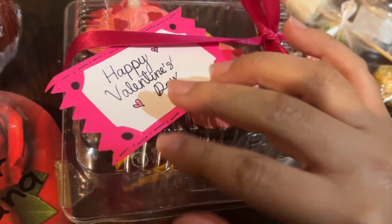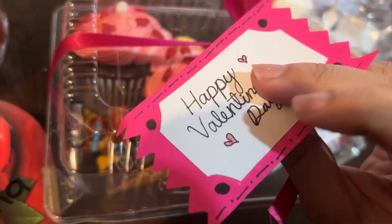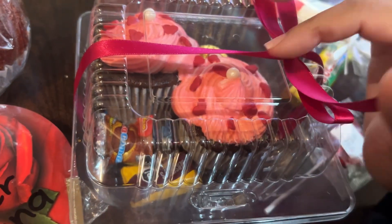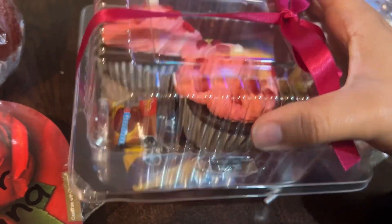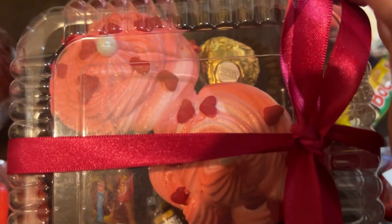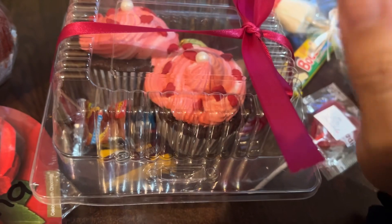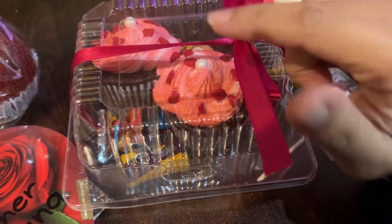Another student gave me this little box and she made this little tag, which is really cute. She also made these cupcakes — I know that she bakes usually, so she baked these cupcakes. She also added in some candies, a gummy, and then another chocolate in the back. I've already eaten one, it was just another cupcake like this one from the same person.